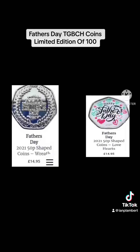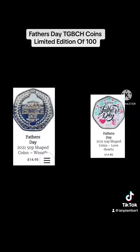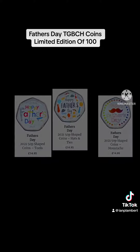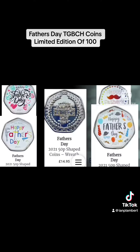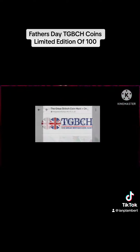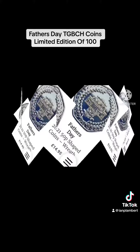With over 250 different designs available, there is something for everyone. Each TGPCH coin comes with a numbered certificate of authenticity, ensuring its unique value. These Father's Day Coins are limited to 100 of each design worldwide.